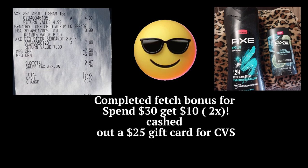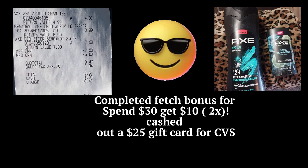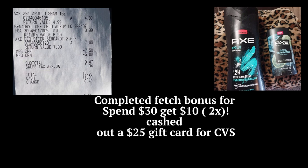Some people absolutely love it, and some are unsure, but I think the more you use Fetch Rewards, the better deals you get. I completed the Fetch bonus and cashed out a gift card to CVS. The only thing is when you cash out at Fetch, you've got to wait a couple of days — unlike Ibotta, where you cash out and it's pretty much done right away.